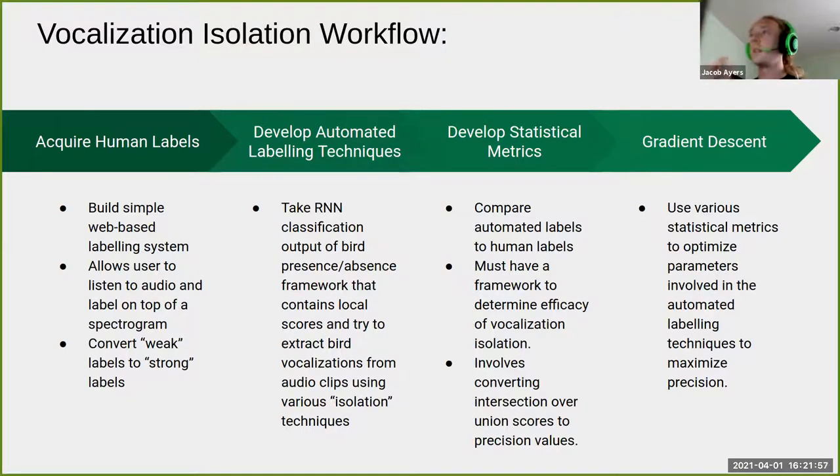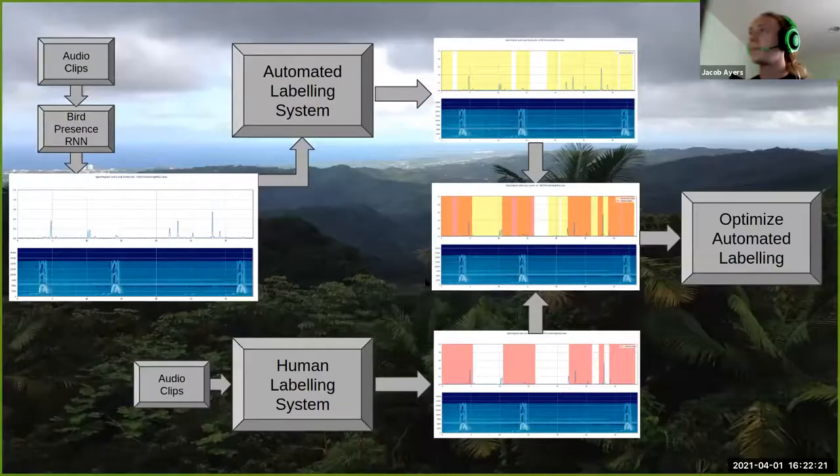They combine statistical metrics with automated labeling techniques to perform gradient descent and optimize the isolation techniques. Audio clips go into a bird-presence recurrent neural network, producing local score arrays, which go into the automated labeling system to generate annotations. Those same audio clips also go into the human labeling system, and the metrics are used to auto-optimize the automated labeling techniques.